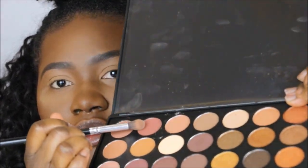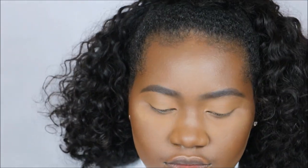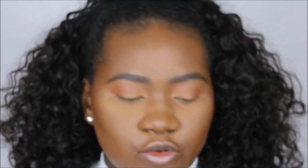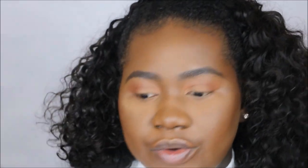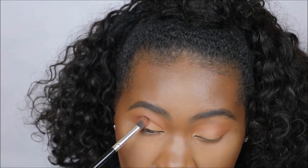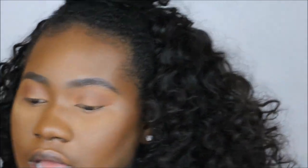I'm going into the Morphe 35R palette with a taupey brown shade and this cool-tone brown to deepen up the crease. I'm going to use the Morphe M330 brush and go into the shade Zulu to do this.